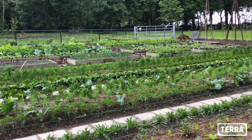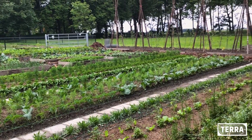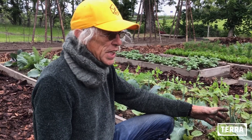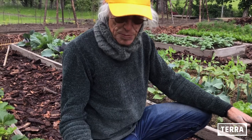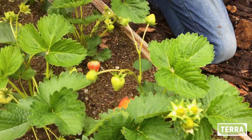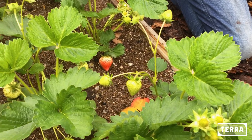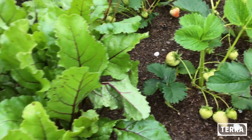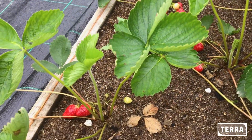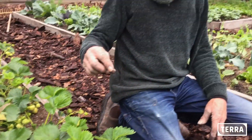Wat mij ook goed doet is dat ik niet zo veel werk heb. Want wat we hier gedaan hebben met die korrels, dat kan je bij het bed van aardbeien heel goed zien. Hier groeit dus bijna helemaal geen onkruid, en dat komt door die tarwekorrels die we erop gestrooid hebben.